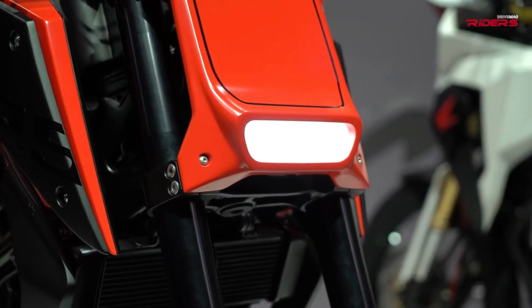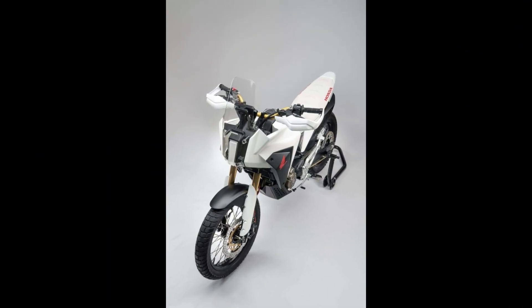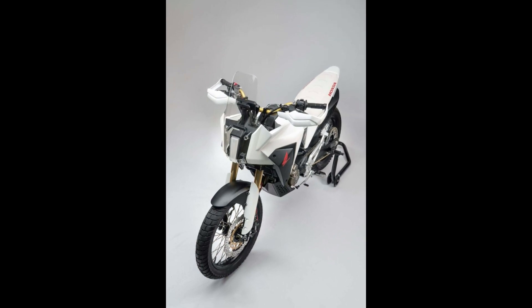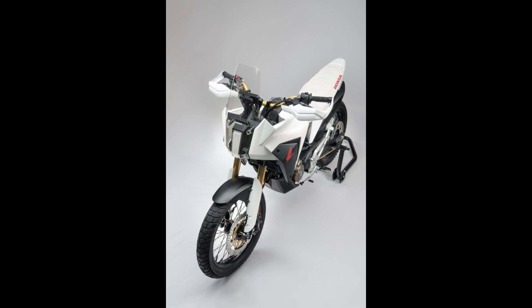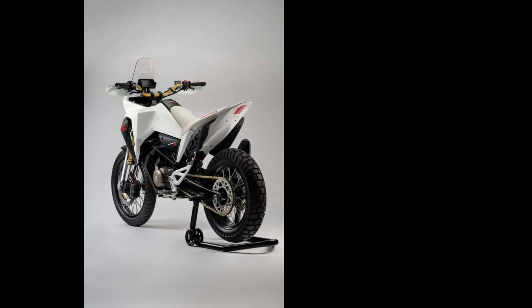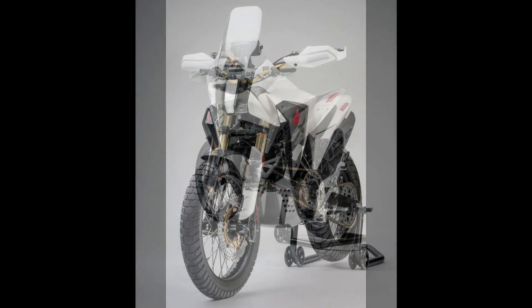The bike's design is unmistakably Honda, with sharp lines and an aggressive stance that draws inspiration from its larger adventure siblings. The CB125X features a high stance, long travel suspension, and purpose-built tires that can tackle both pavement and dirt, providing a smooth ride regardless of the terrain.